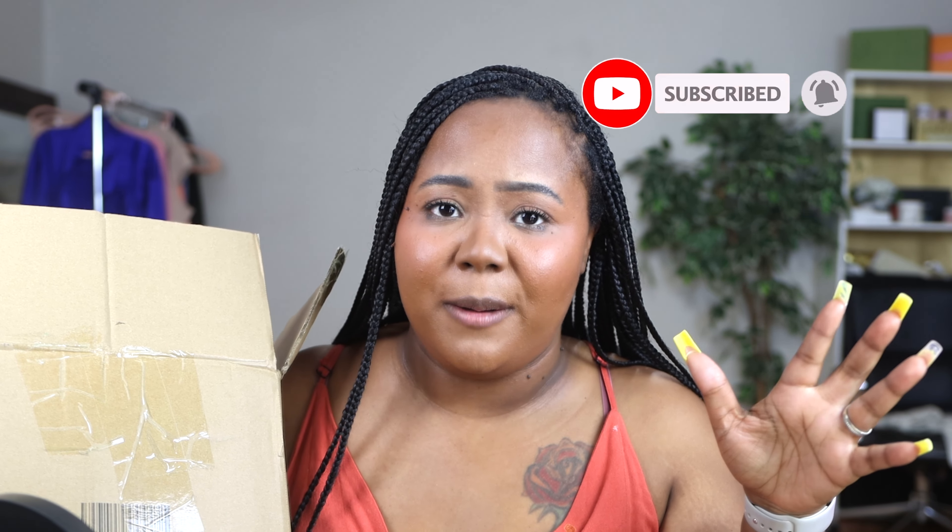Hey friend. Hey, Brittany Chanel here back with another quick unboxing from Shein. But before we get into it, do make sure you like, comment, subscribe, and turn on that bell notification so that you're notified every single time that I post.